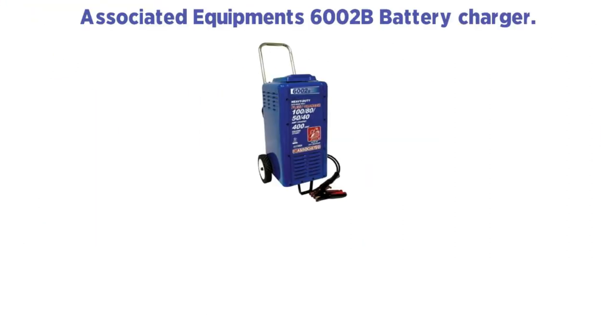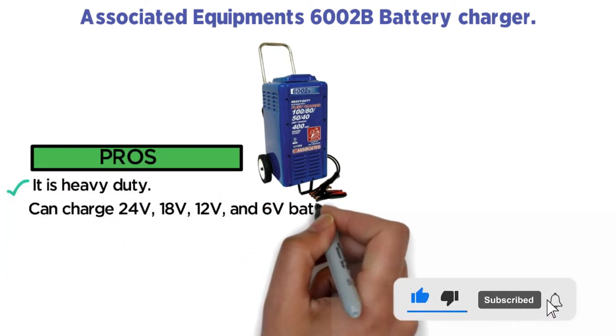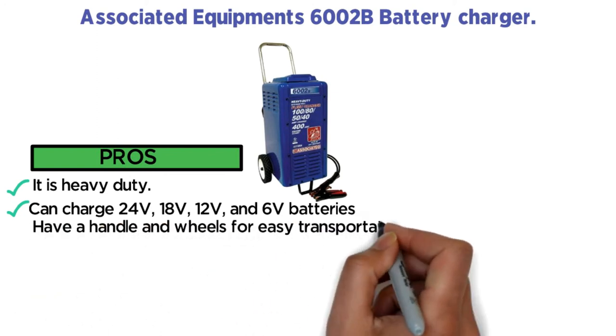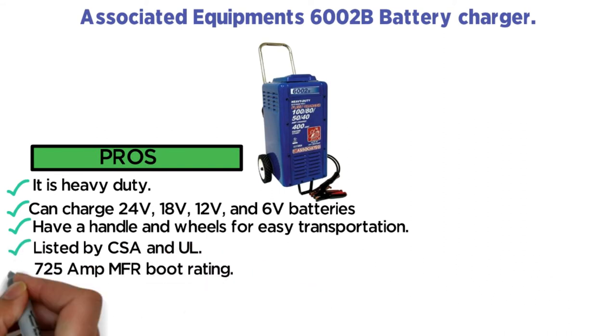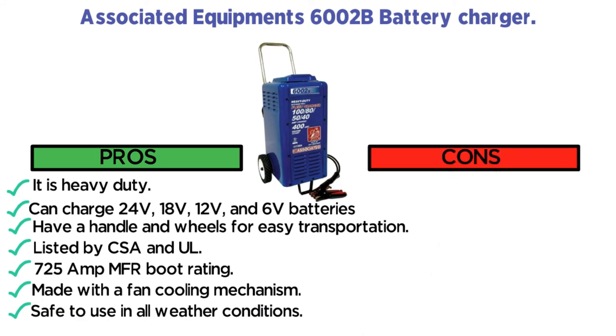Pros: It is heavy-duty. Can charge 24 volts, 18 volts, 12 volts, and 6 volts batteries. Has a handle and wheels for easy transportation. Listed by CSA and UL. 725 Amp MFR boot rating. Made with a fan cooling mechanism. Safe to use in all weather conditions. Cons: Heavy.